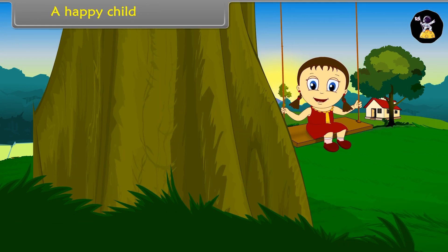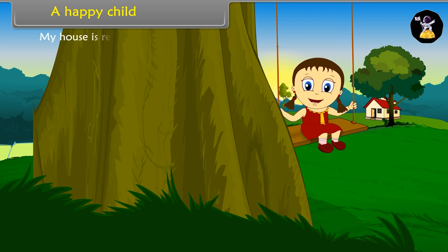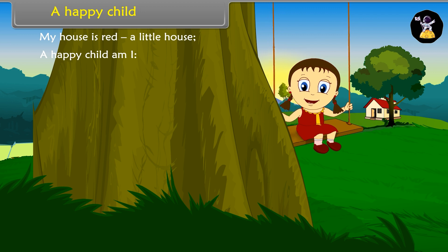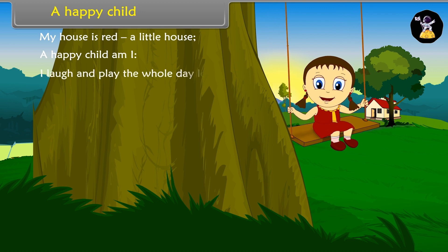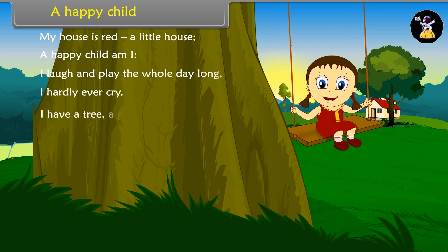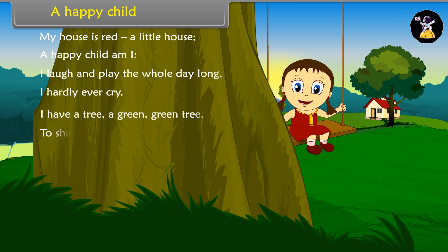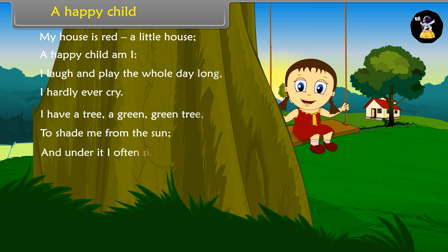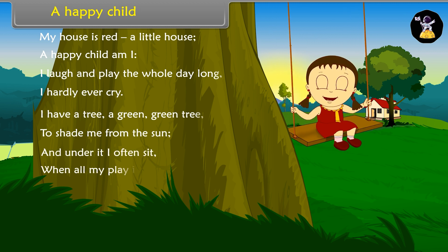A happy child. My house is red, a little house. A happy child am I. I laugh and play the whole day long. I hardly ever cry. I have a tree, a green, green tree, to shade me from the sun. And under it I often sit when all my play is done.